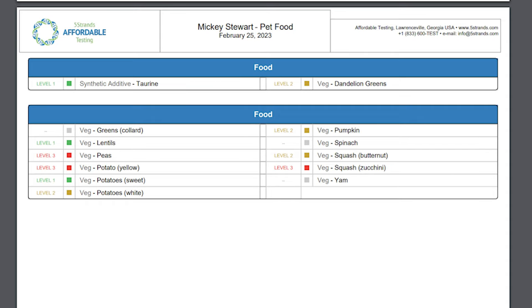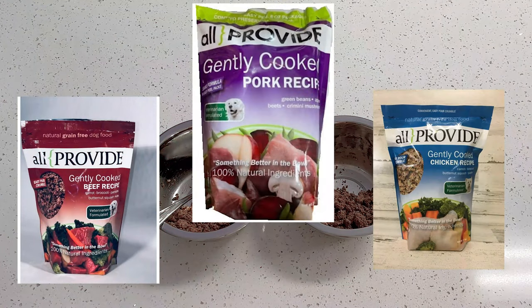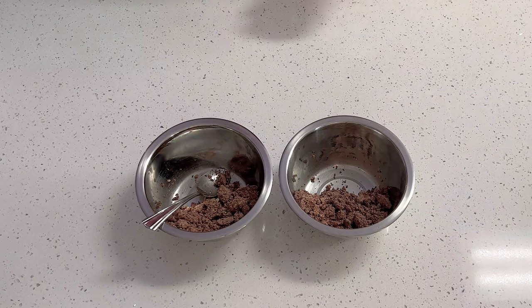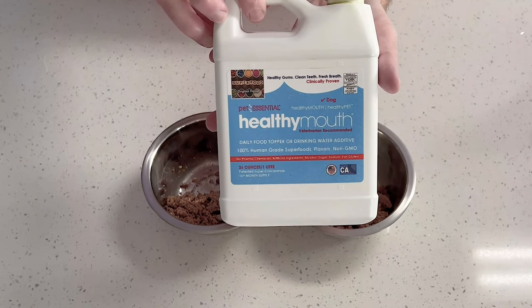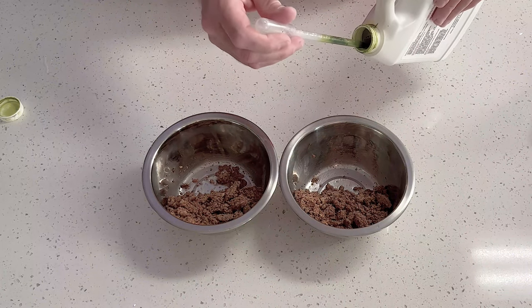So instead of blueberries, we do give him strawberries now. Strawberries are good according to the test, and he has not spit up any strawberries since we made the changes. The next thing we had to change: spirulina and bee pollen are two issues for Mickey. That made us really sad because they had been on a supplement for a few years that was very good for them health-wise, but it contains spirulina and bee pollen, so we unfortunately had to remove that from his diet as well.